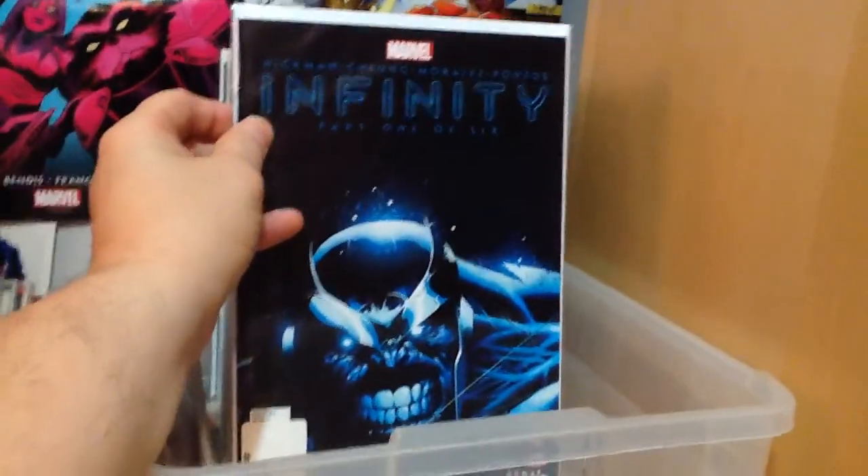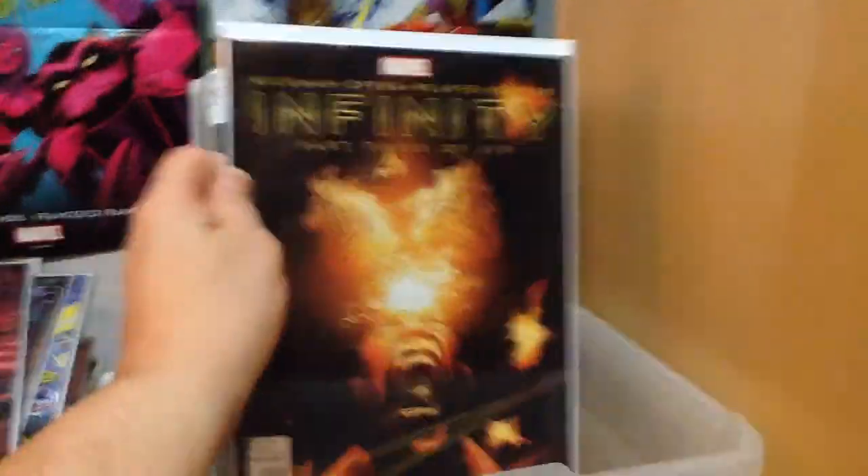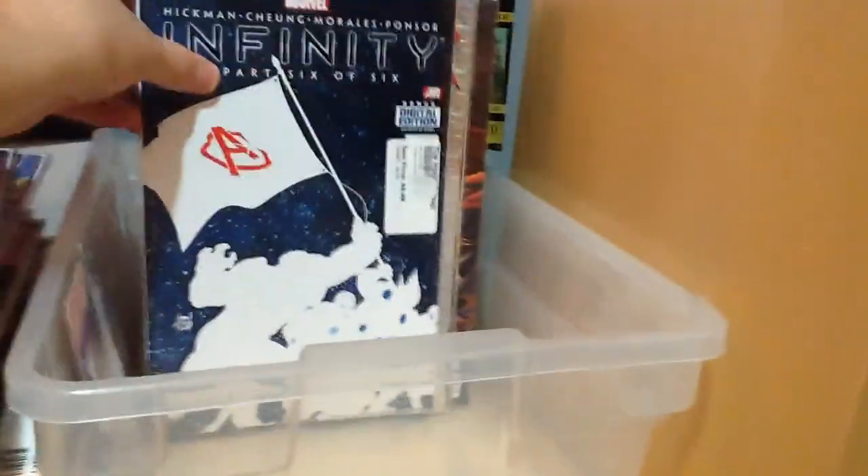Here we go — Thanos number one, end of that series, number two. I was really disappointed — I was really looking forward to this when it came out. Number four, number five, and number six.